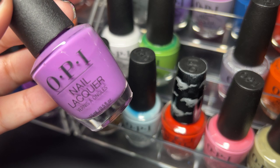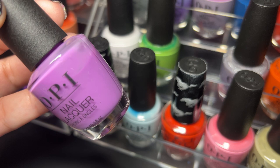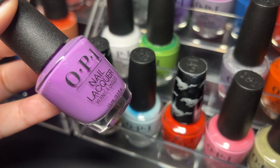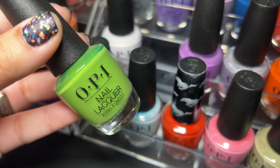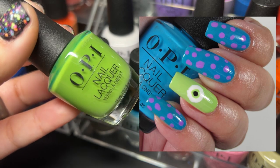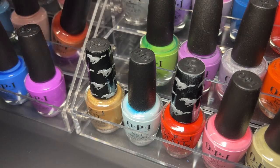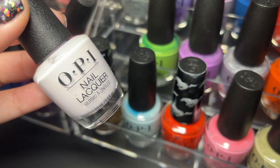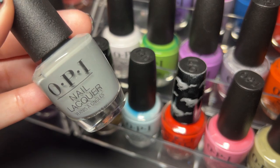Next up is Grandma Kissed a Gaucho — this one seems a little more jelly-like. I don't remember using it yet so I can't remember off the top of my head. Next up is I'm So Swamped — I really enjoy this one, I also used it for that Monsters Ink nail art and it was so cute. Next up is Suzy Chases Portuguese — another off-white. Next up is Suzy Talks with Her Hands — a nice beautiful gray cream.